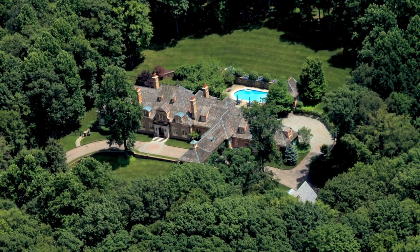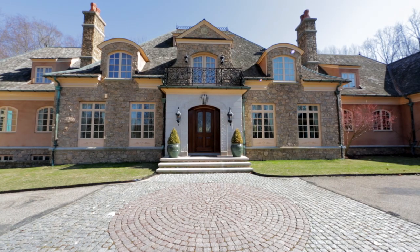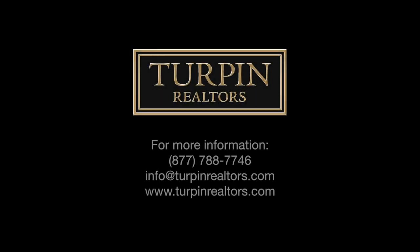If you appreciate French design, you'll love this house. It's a little over 10 years in the making.